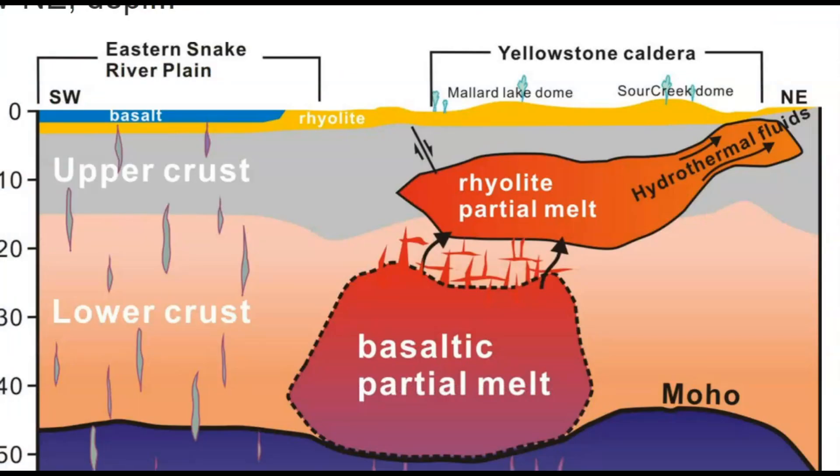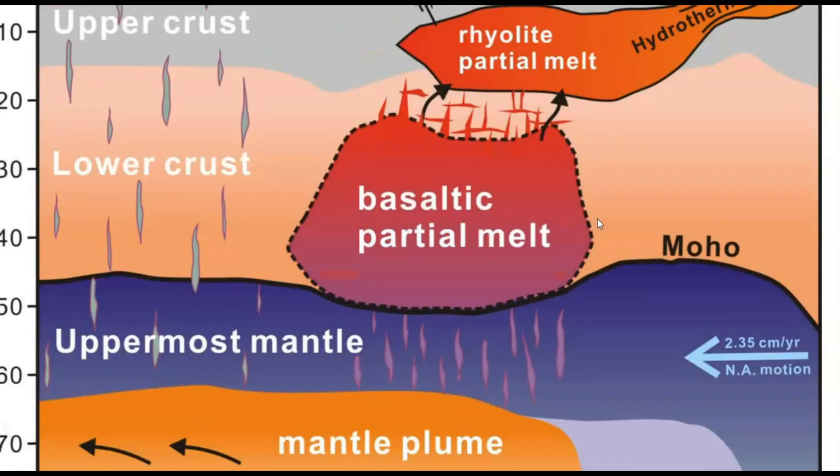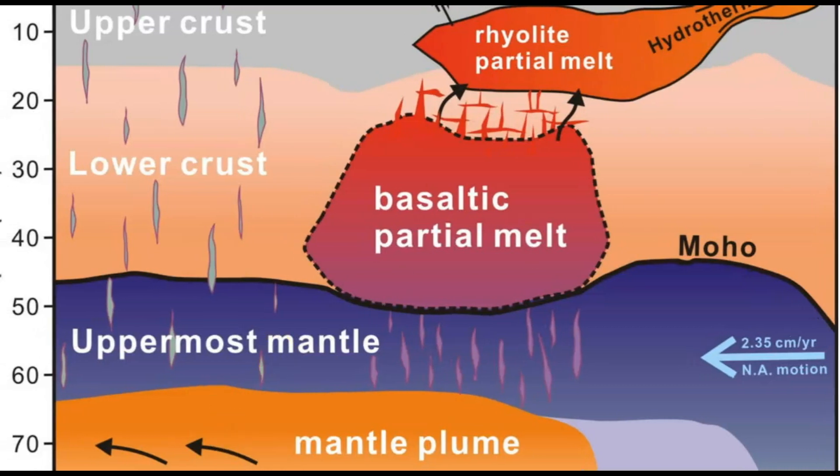Here's an image from USGS showing the magma chamber. The upper magma chamber made of rhyolite is partially melt, and you can see it goes all the way up towards the Sour Creek resurgent dome. Here we have the Mallard Lake resurgent dome. They don't have it broken down very well, but here we got 10 kilometers in depth. That's the newest reservoir, discovered in 2015. They have another one — basalt — which is about 30 kilometers down.